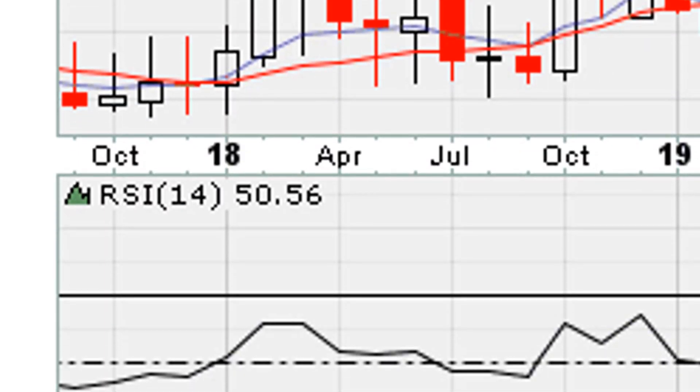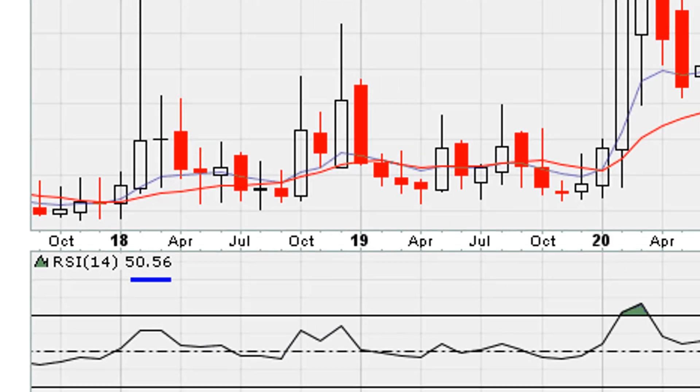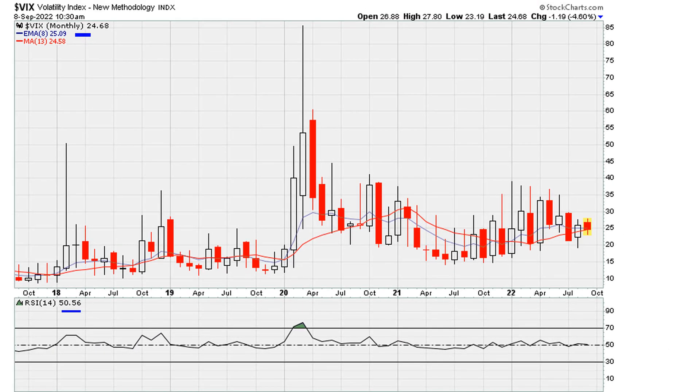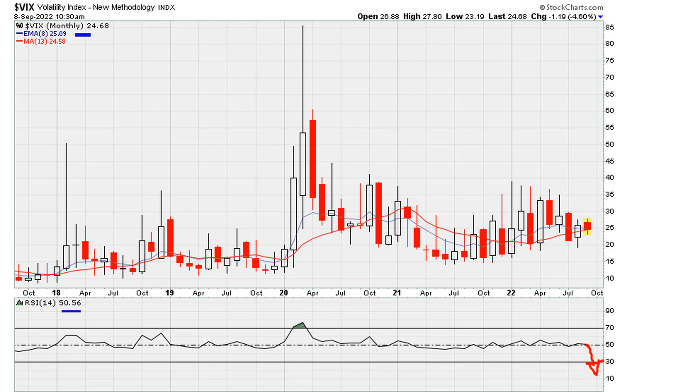To round things up, the next domino is the monthly. Take a look at the VIX on the monthly chart — the RSI is also sitting just above 50. If all the other time frames or dominoes fall below 50, the monthly is also going to drop below 50 for a big down month in the VIX and a big up month for the market.